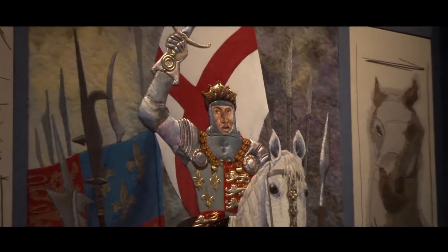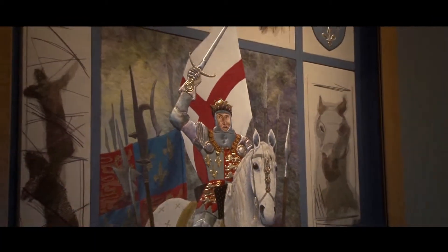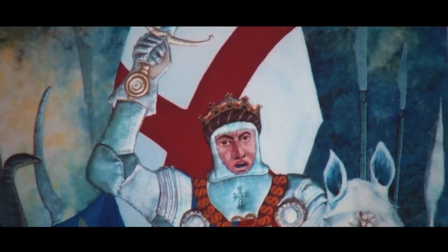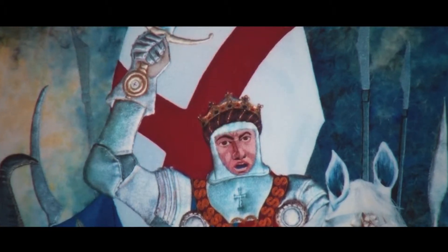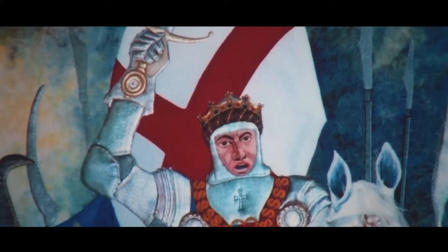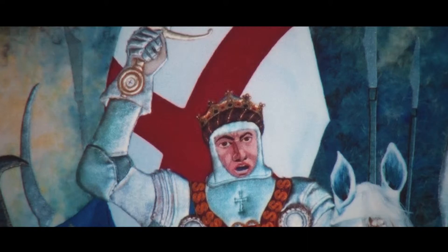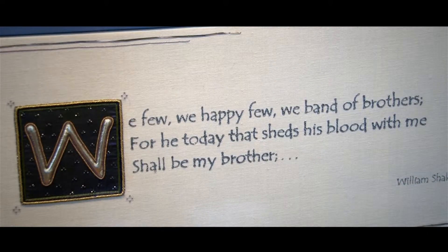A visit to courtroom two will reveal to you the impressive wall hanging produced by the Monmouth Broiderers. This magnificent embroidery celebrates Henry V, a particularly significant son of the town, who famously led the outnumbered English troops to victory against a vast French army at the Battle of Agincourt in 1415.